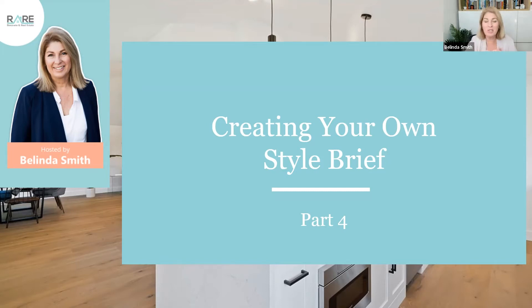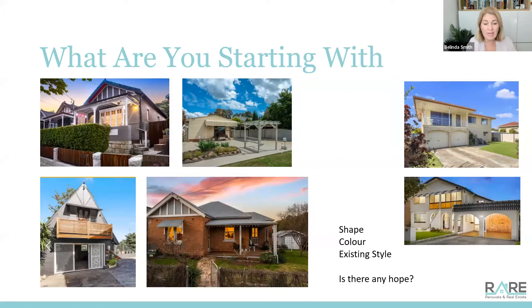How do you even know where to start? People make it seem so simple when they talk about renovating for profit, and you see all these success stories and think: how do they even know where to start, what to do, what to leave, what's worthwhile doing, what they shouldn't touch - what makes a good renovation versus a terrible one?